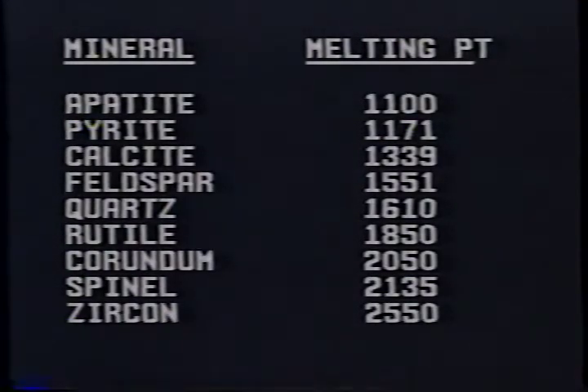You can see that rutile melts at 1850°C — if you know that rutile has been melted, you know you're at least above that temperature. Calcite and feldspar melt at much lower temperatures — these are all found in corundums. Corundum itself melts at 2050°C. Spinel and zircon melt at higher temperatures, so they are not going to melt in a heat treatment of corundum.